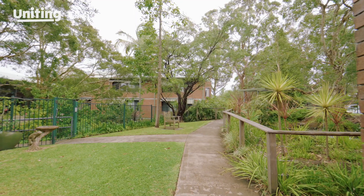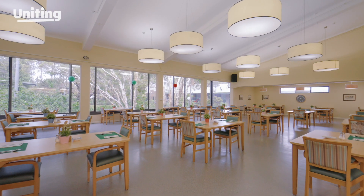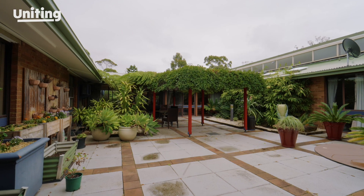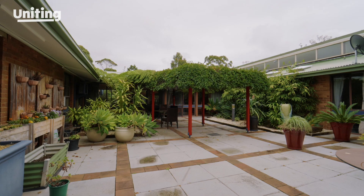Sunlit walkways connect the units to our shared dining space for daily meals, as well as our cafe and leisure areas. Our home provides the perfect mix of community and privacy.